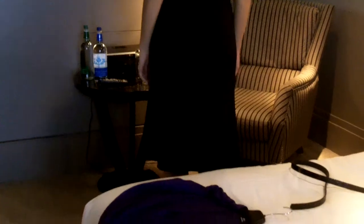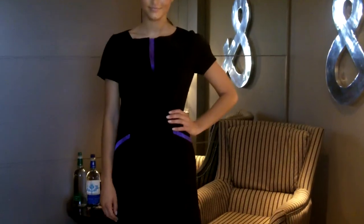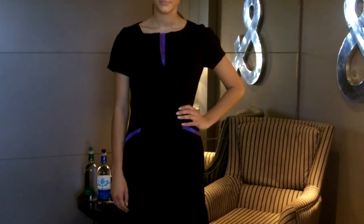It is knee length, with a fluted hem at the back, and the fabric is a suiting fabric, which we have jackets to match.